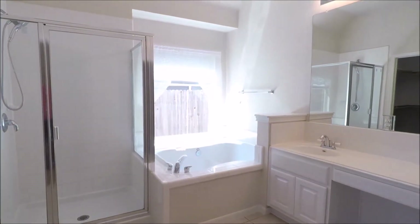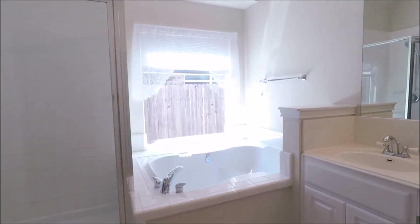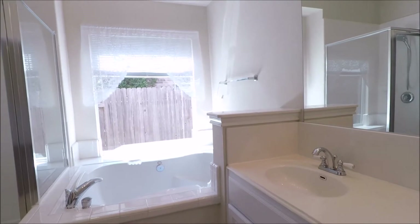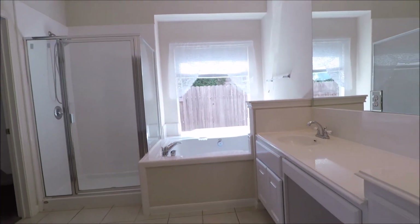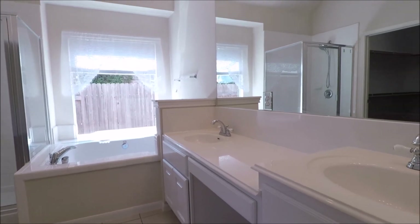Tiled. Garden tub. Walk-in shower. Large window letting in beautiful natural lighting here. Closet is on the left. Double vanities here on the right.